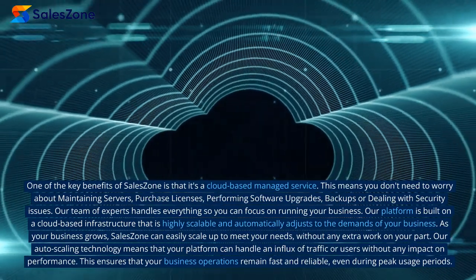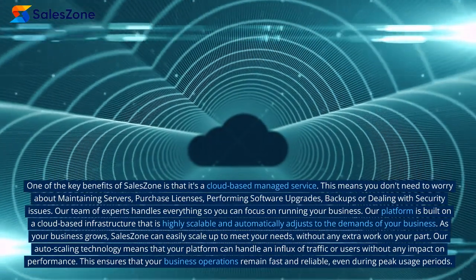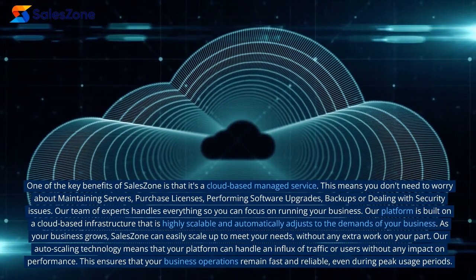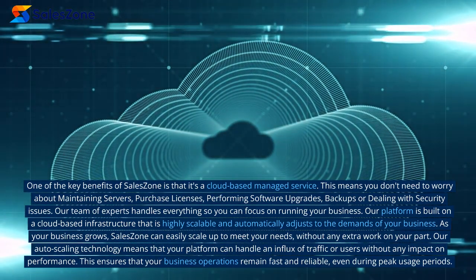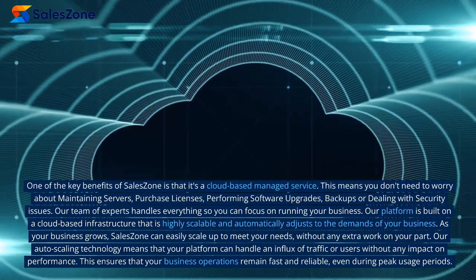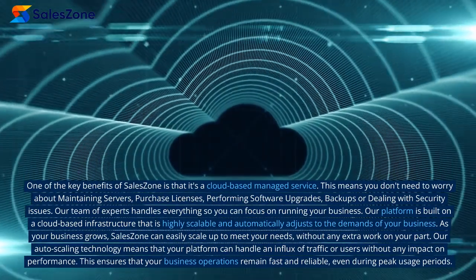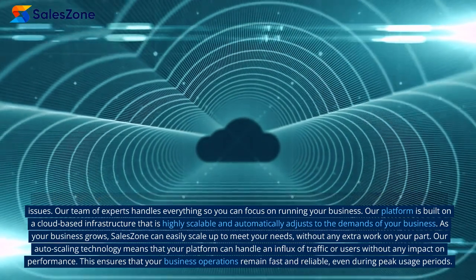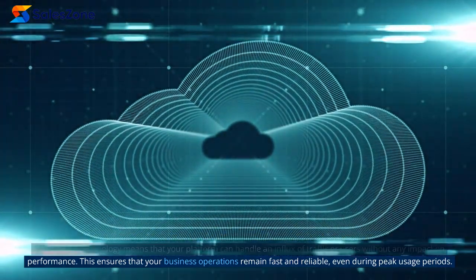Our platform is built on a cloud-based infrastructure that is highly scalable and automatically adjusts to the demands of your business. As your business grows, SalesZone can easily scale up to meet your needs without any extra work on your part. Our auto-scaling technology means that your platform can handle an influx of traffic or users without any impact on performance, ensuring that your business operations remain fast and reliable, even during peak usage periods.